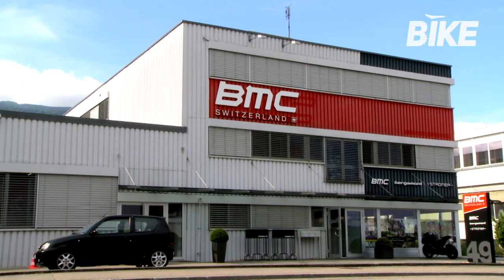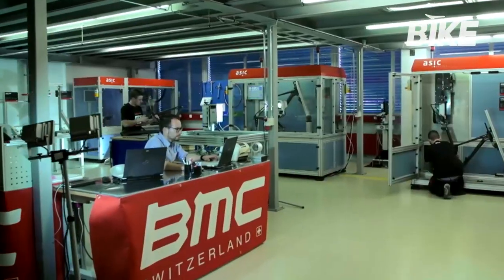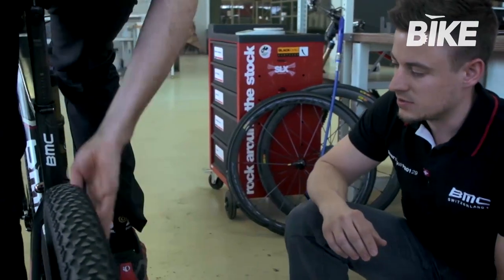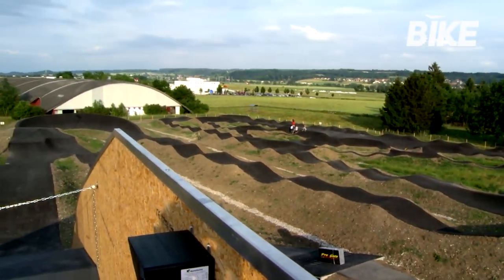BMC's headquarters are in Grenchen, a small town in the Swiss Alps, where the company has set up a unique, modern, hyper-technological work environment able to attract and motivate an international team of highly specialized technicians. Grenchen itself is a cradle of innovation in the world of cycling, making it an ideal context for BMC.